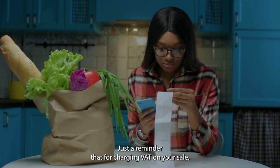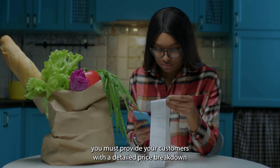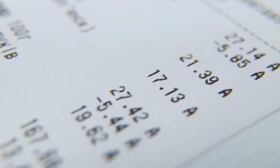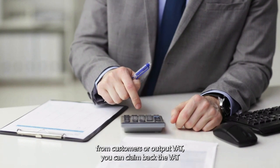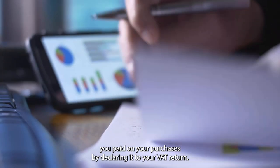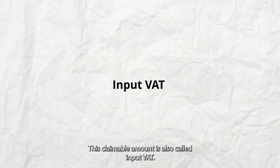Just a reminder that for charging VAT on your sale, you must provide your customers with a detailed price breakdown, so they know exactly what they are paying for. When to Claim Back Paid VAT: To lower your VAT liability — which is the total amount you collected from customers, or output VAT — you can claim back the VAT you paid on your purchases by declaring it to your VAT return. This claimable amount is also called input VAT.